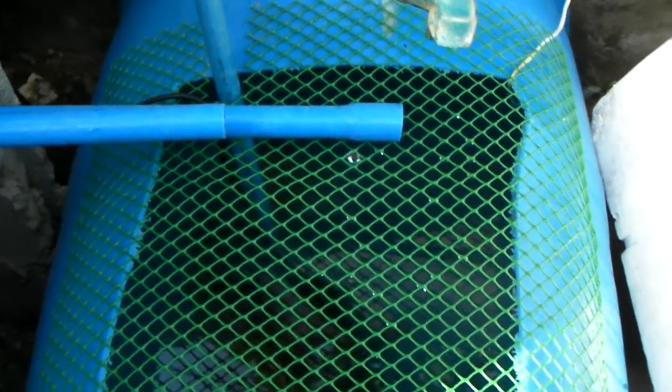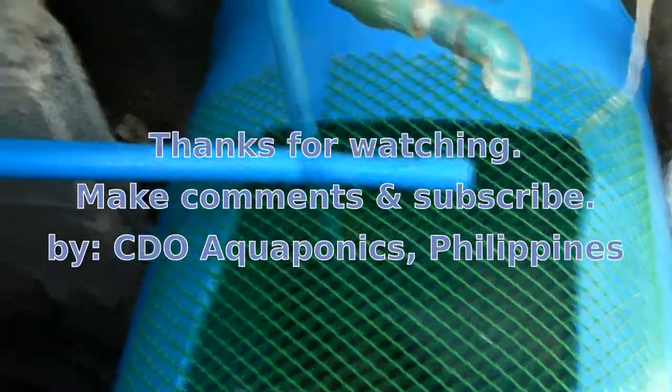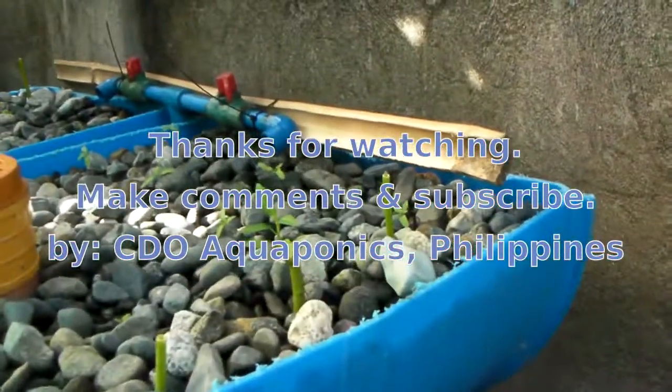Thank you. Another day on aquaponics. CDO Aquaponics. Thanks.